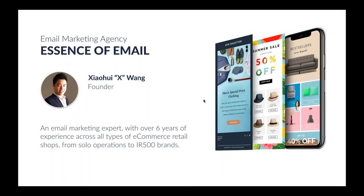A quick introduction about myself: my name is Xiaohui Wang and I just go by X, so it's easy and nice to remember. I'm the founder of Essence of Email and I've been in the email marketing game for over six years, seeing a wide variety of different e-commerce retail shops from solo operations all the way up to IR 500 brands. This is the distilled version of all the tricks and tactics I've found to work really well for brands across the board.